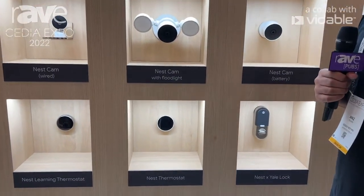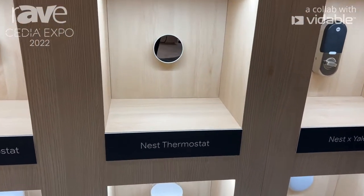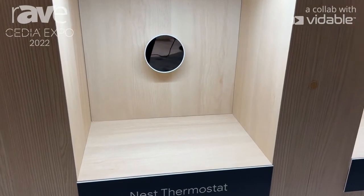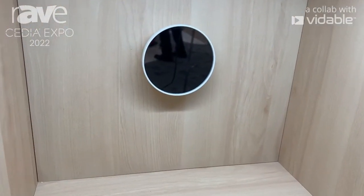My favorite thing about this thermostat is that it allows you to create a simple schedule, and while we have a fixed schedule, it can still make suggestions for you if you'd like to save money — and you get to choose whether or not you'd like to enable it.